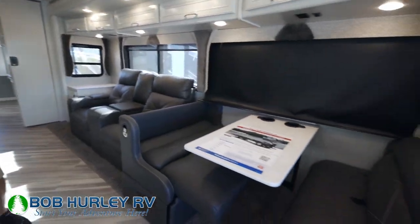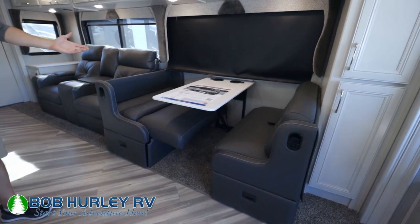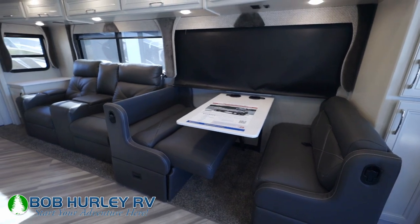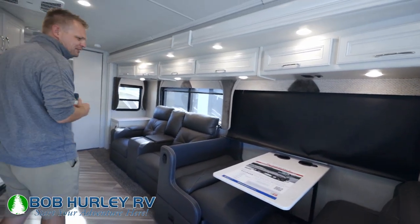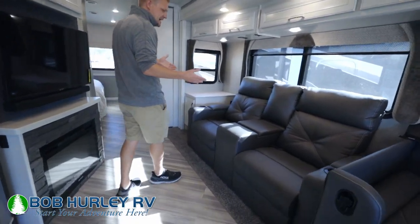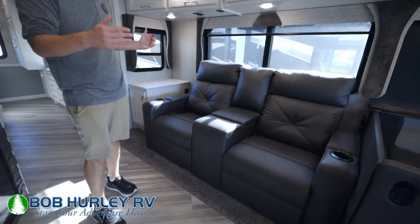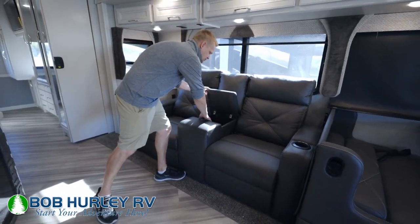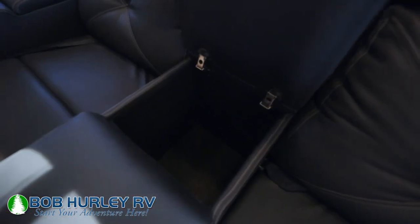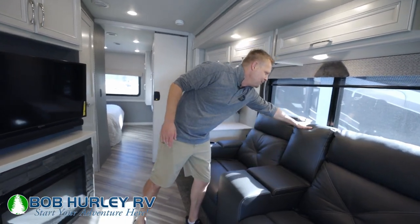Over there to your right, you do have a nice big booth dinette. Both cushions lay down flat — that's one of the easier beds to make in a motorhome. We've got our little window flap down there to give you an idea of what that looks like. And I really like this nice big theater seat setup here — those are just beautiful, they look good, they're big. There's quite a lot of storage in there — maybe a stack of DVDs or something, but that's pretty cool.